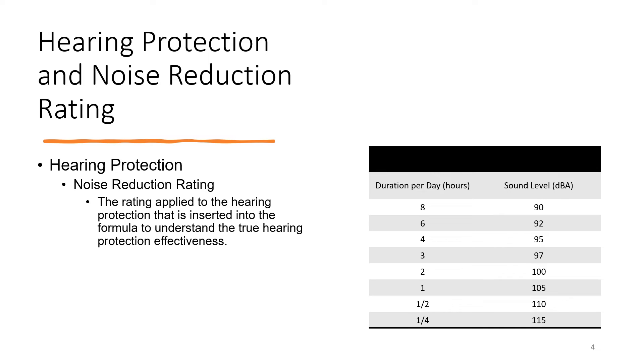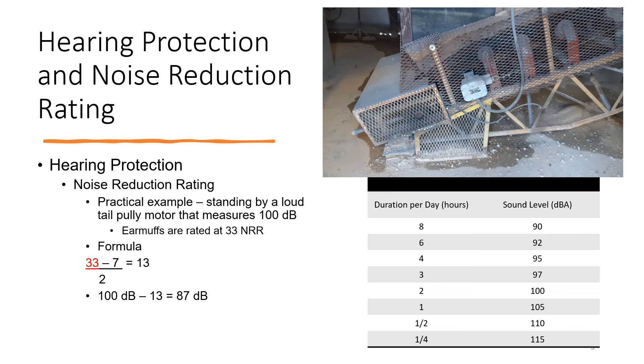Let's look at the Noise Reduction Rating that you'll find on the side of earplugs and earmuffs. This is the rating applied to the hearing protection that is inserted into a formula. It's really important to understand that formula to understand the true hearing protection effectiveness. The formula is: whatever the Noise Reduction Rating is, minus seven, divided by two.